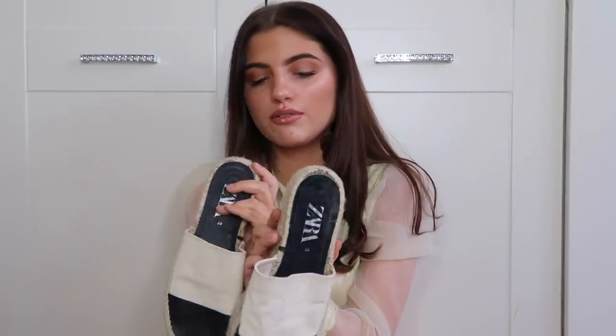The next pair are a pair of slide-on espadrilles - definitely Chanel vibes with these. However they don't really fit me properly, they're a bit too big. I only bought these last year so they're in very good condition.